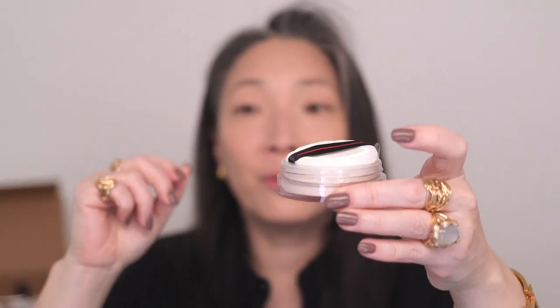Shiseido sent over the Invisible Silk Loose Powder in both Radiant and Matte versions. I'm going to try the Radiant since I have dry skin and like a little radiance. The packaging has a cap that separates the powder from the puff — very cool, definitely keep that. Using my La Mer powder brush — I see a very slight pearly radiance. It's actually very pretty — really really nice.